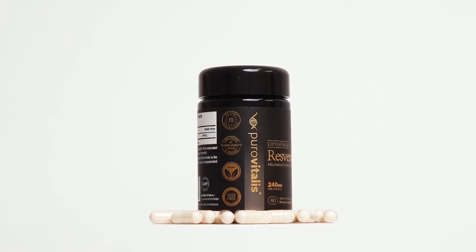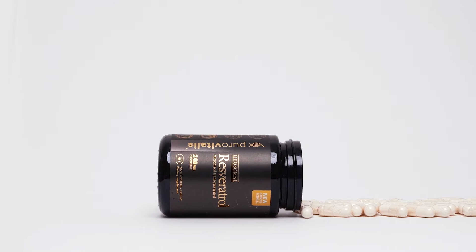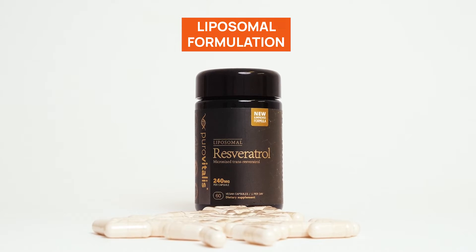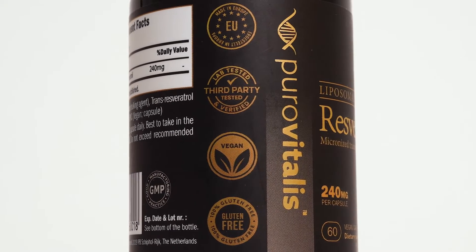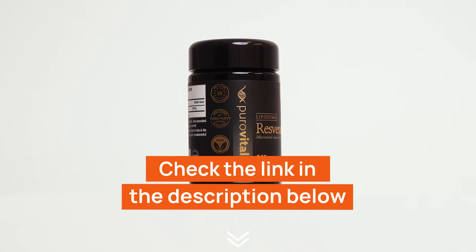If you want to incorporate resveratrol into your routine, Puro Vitalis Resveratrol is a great choice. Sourced from high-quality ingredients, Puro Vitalis ensures that you're getting a potent and pure form of resveratrol in every dose. Its liposomal formulation is aimed at increasing bioavailability, helping your body more easily absorb and use the powerful antioxidants found in resveratrol. It's non-GMO, gluten-free, and third-party lab tested. You'll find the link to Puro Vitalis Resveratrol in the description below.